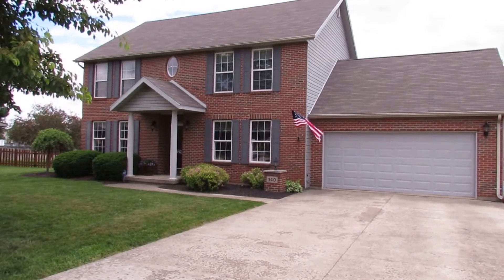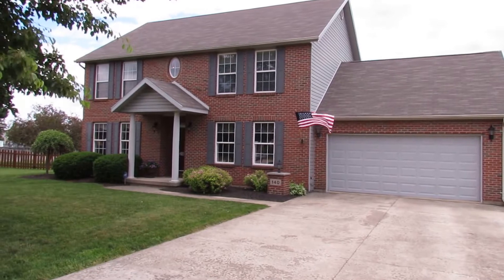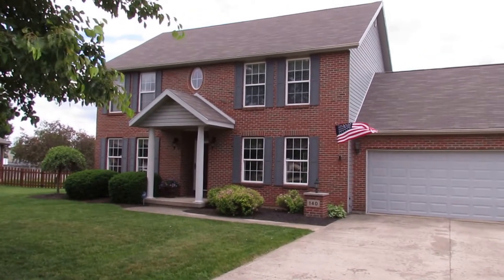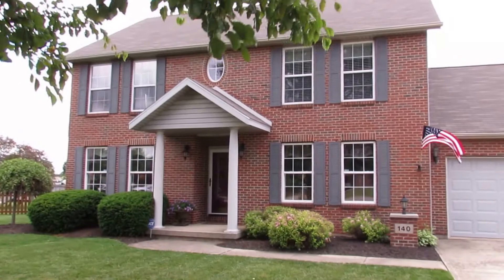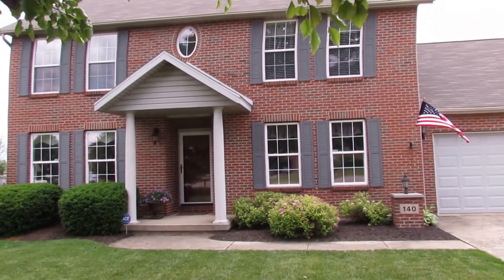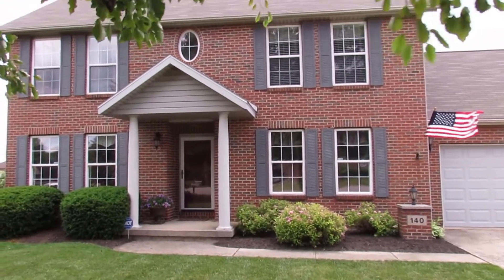Hello and welcome to 140 Locust, located in Troy, Ohio, brought to you by the John Breaker of Better Homes and Gardens Real Estate. Here we've got a two-story brick siding combo house. Gorgeous home featuring over 2,100 square feet of living, as well as four bedrooms, two and a half baths, a fantastically fenced-in full backyard, and just tons of updates to go along.